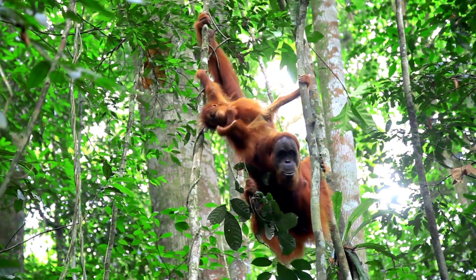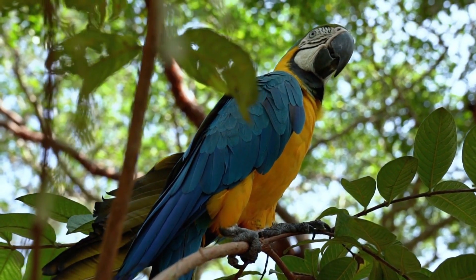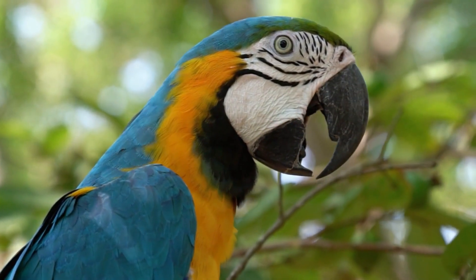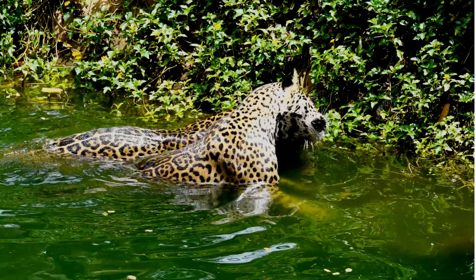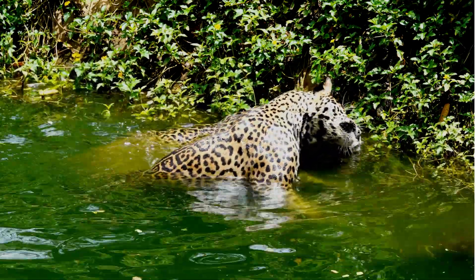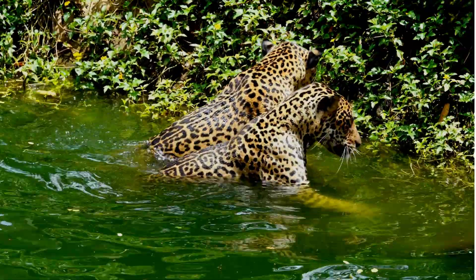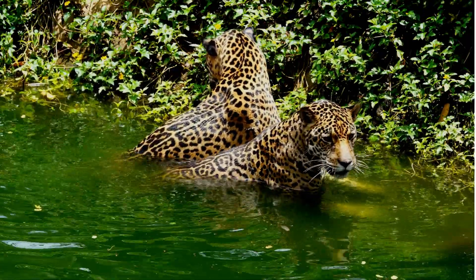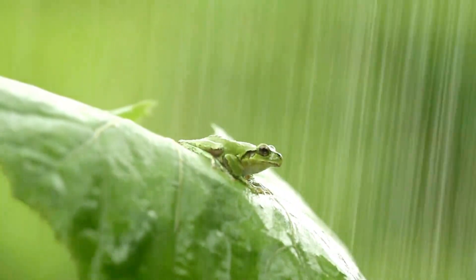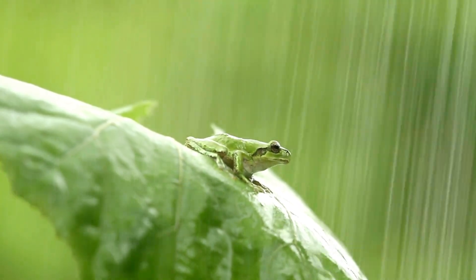Look, a colorful parrot sitting on a tree! Over there, these jaguars are enjoying playing in the water. And wow, a tiny tree frog is enjoying the rain!